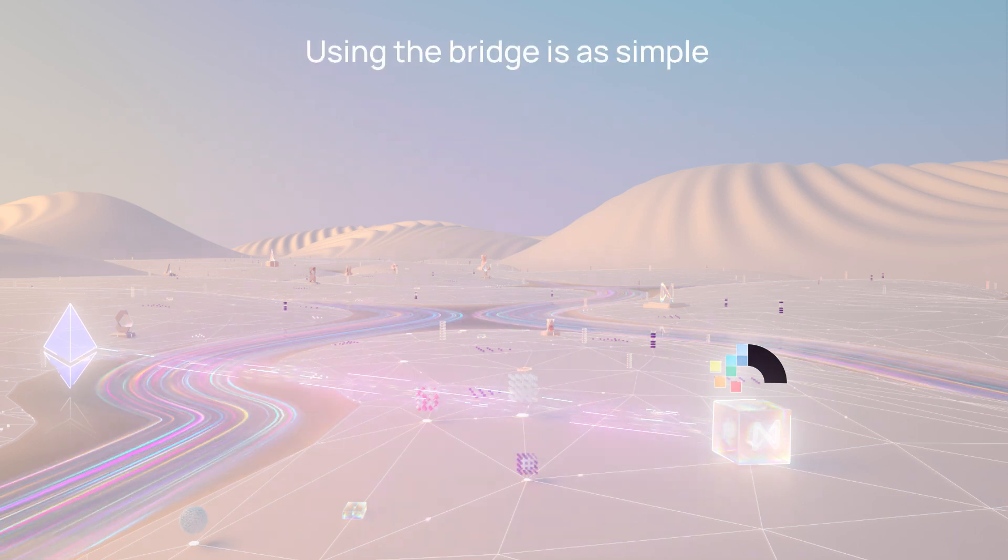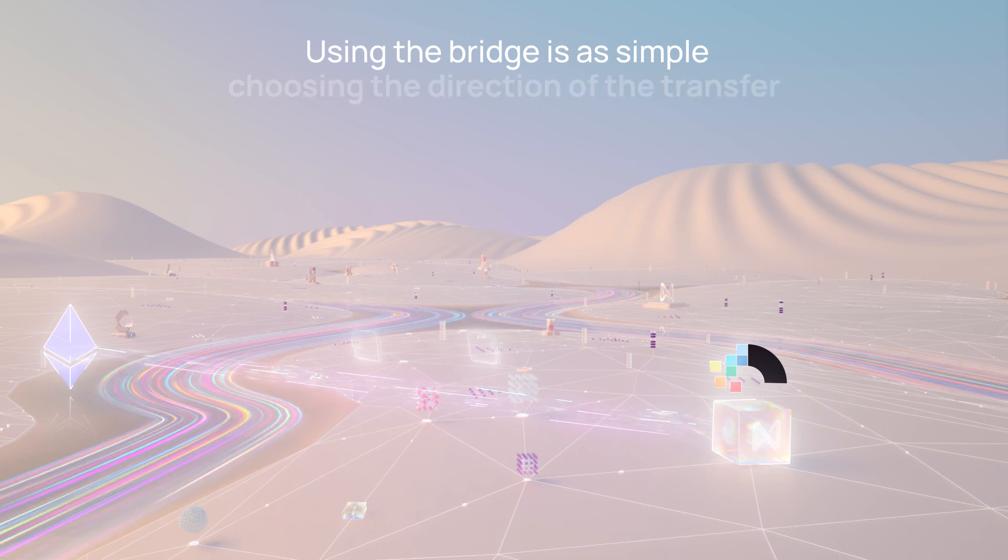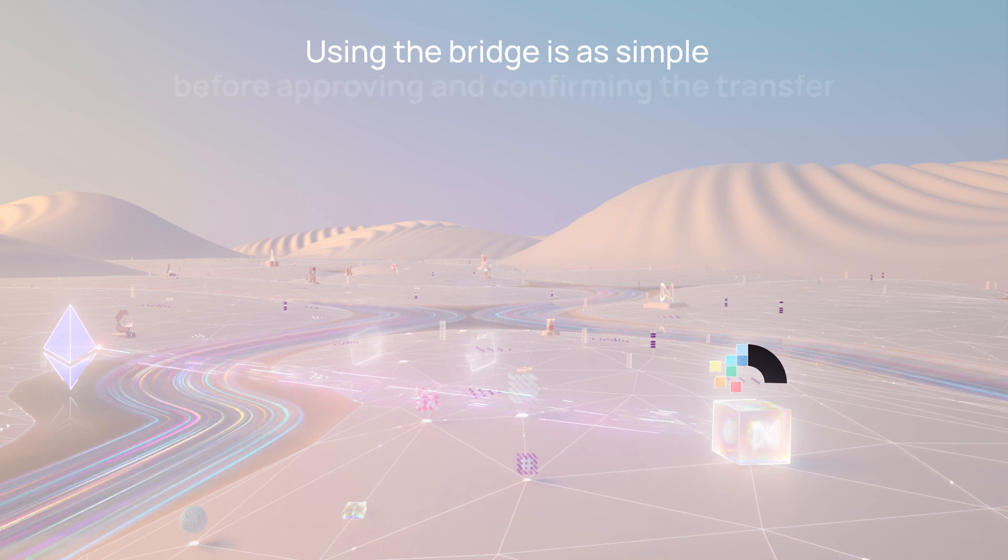Using the bridge is as simple as connecting your wallets, choosing the direction of the transfer, and selecting the asset to move before approving and confirming the transfer.